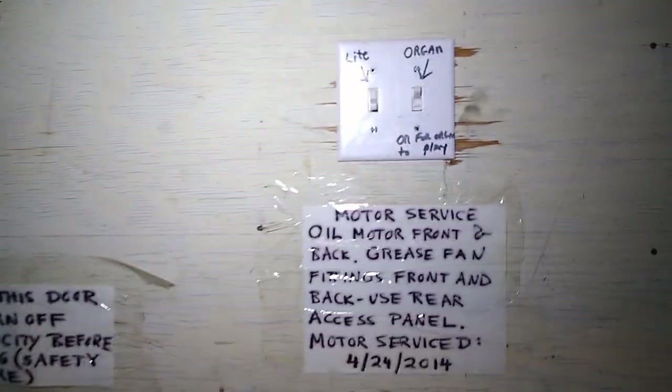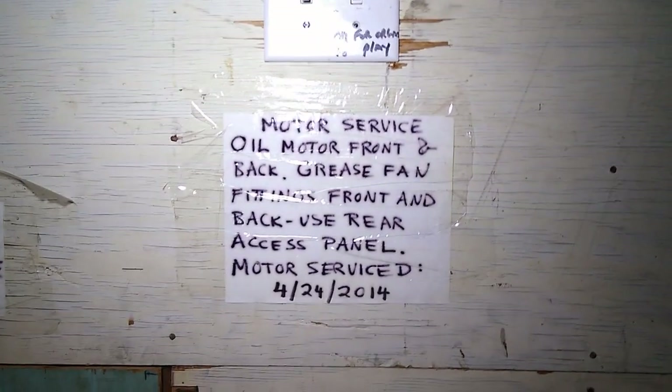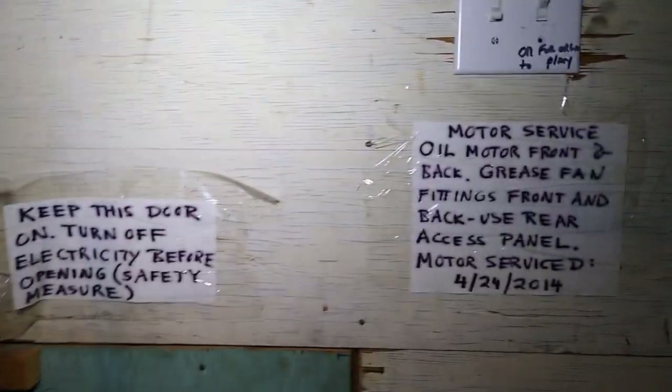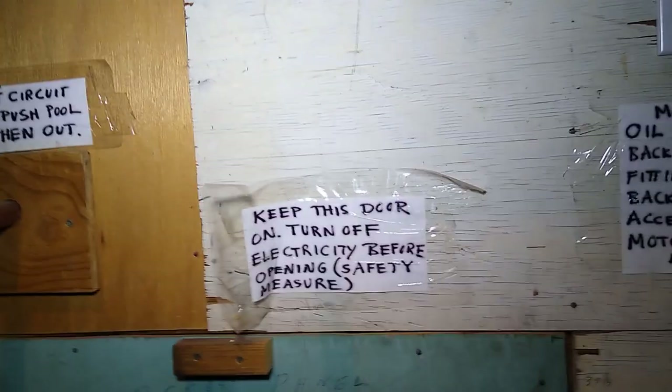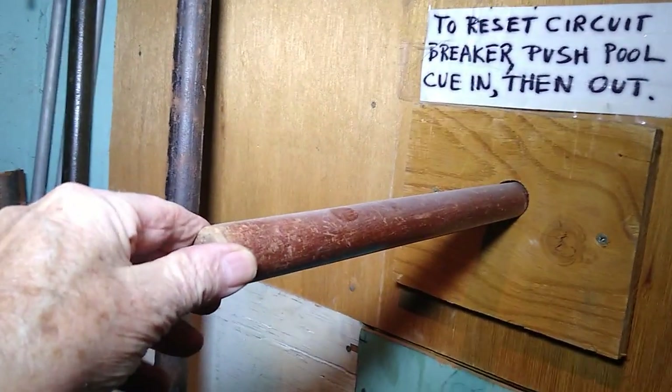Pastor Dale is standing by the room that contains the organ blower. We built a plywood enclosure around the organ fan motor in order to keep it quiet — we don't want noise getting into the church when the organ motor is running. These are some of the little notes that Pastor Dale has put up here to remind people how to service it. Now, if you don't think God made man clever, look at this. There is a circuit breaker on the other side of this wall.